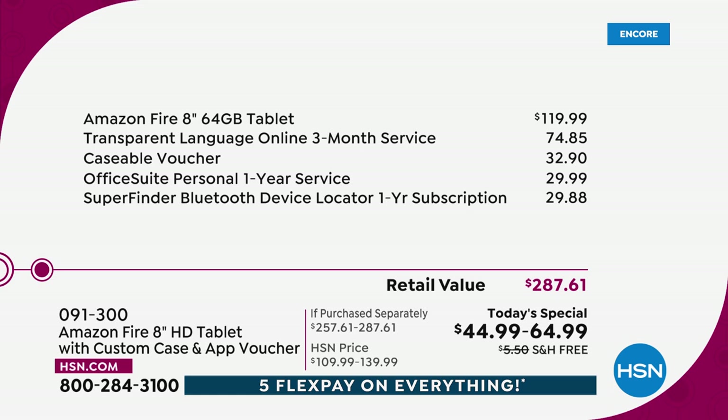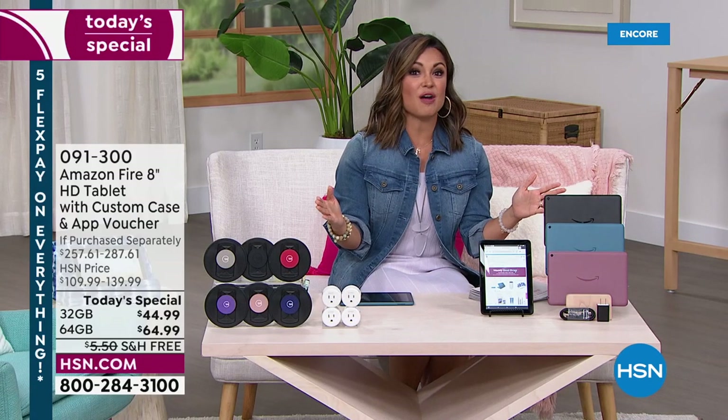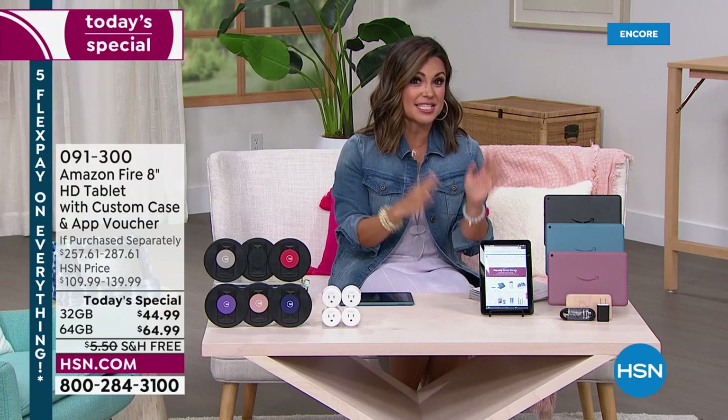You get one year of Office Suite Personal, so you'll be using Word, Excel, and Outlook. You're also getting a Caseable voucher — you can customize a case for your tablet with personal photos or logos. And you're getting a SuperFinder Bluetooth subscription for a year, which means if you lose your tablet, you can use your cell phone to locate it among all the other extra software coming with this today special.